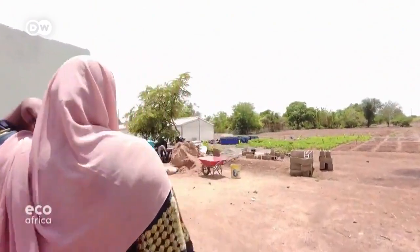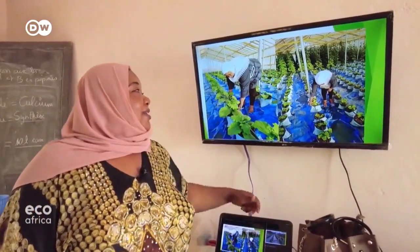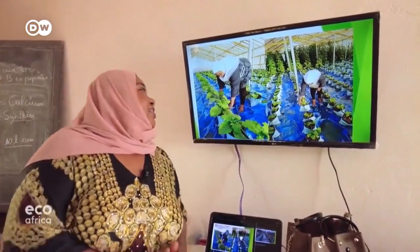The course is fully booked up. Word has even got out to people in neighbouring countries like Mali, Chad, and Congo, thanks to her use of social media.